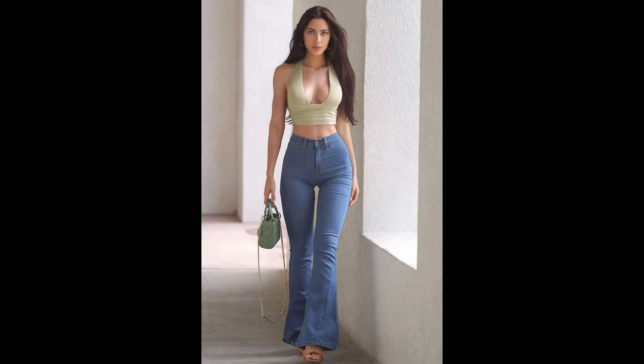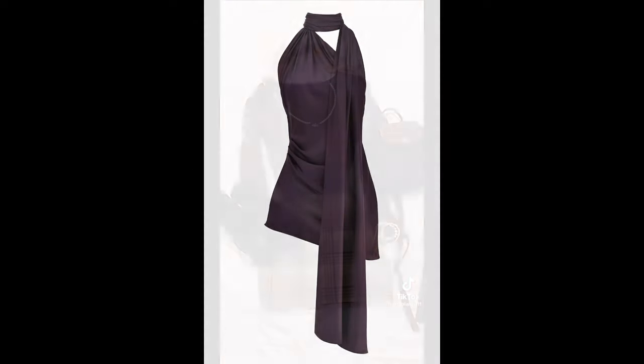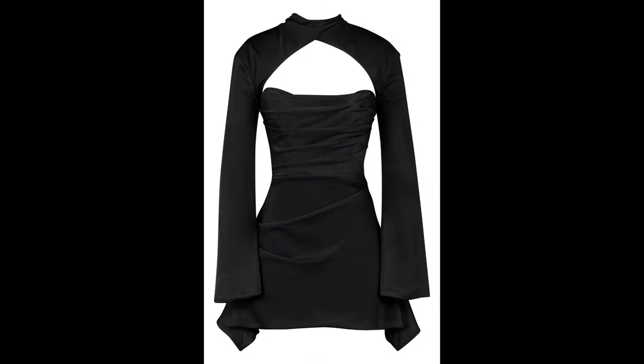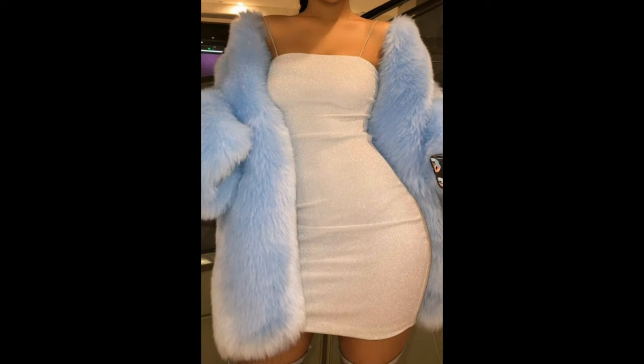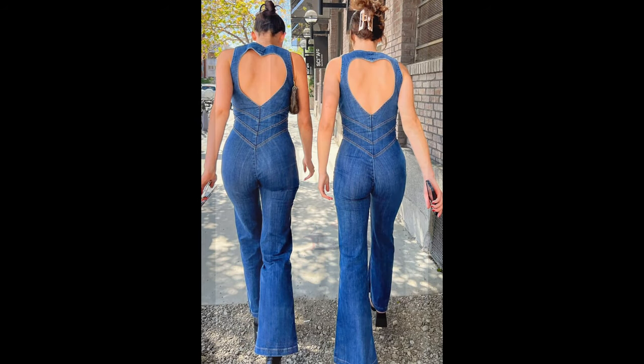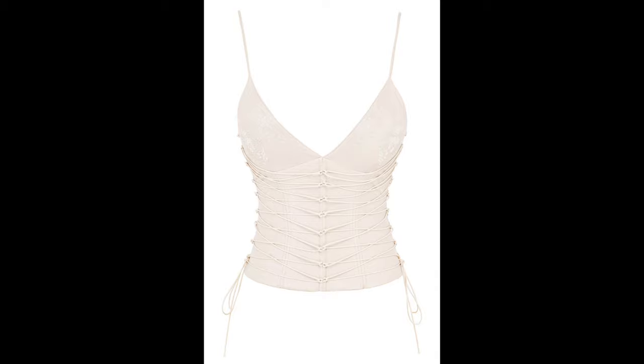First up, we have the classic solid color maxi skirt. It's a versatile piece that can be dressed up or down. For a polished look, tuck it into the waistband and add heels. You can also opt for a graphic tee or sneakers for a laid-back vibe.